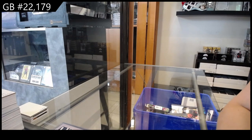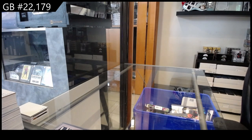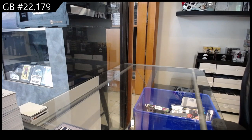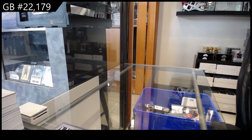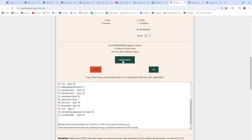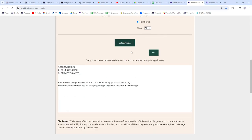Alright guys, let's use the randoms. So, I have a Bourque 8x10, a Gilmore 8x10, and Dermott's skates. Here we go, folks — three times, starting with the items: one, two, three. And then we have the names: one, two, three.